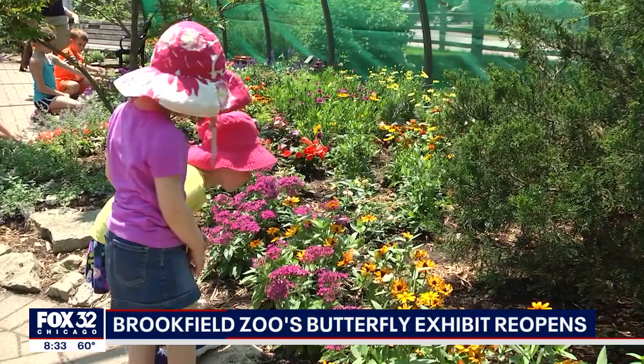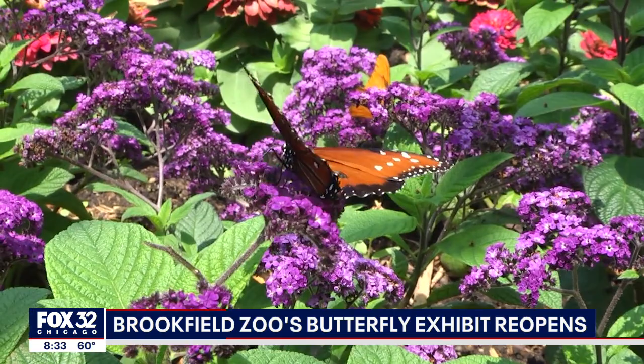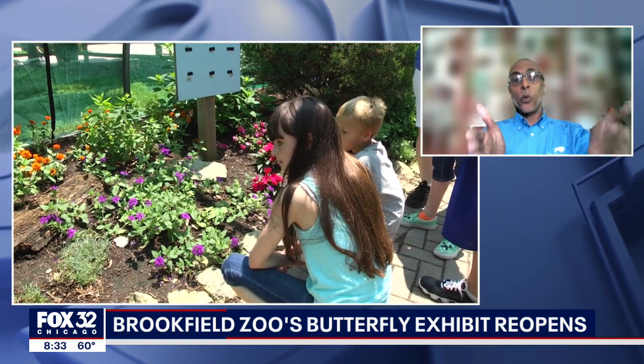It's been closed for a while, right? That's right. We were closed down due to COVID restrictions, and now that it's safe to reopen, we are inviting everybody back to see butterflies. It's a great chance for people to come in and understand that even though we have charismatic megafauna at the zoo, we have a commitment to the care, conservation, and welfare of all animals, great and small, especially these beautiful animals that carry the weight of the world on their shoulders.